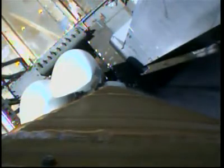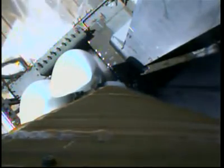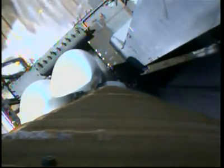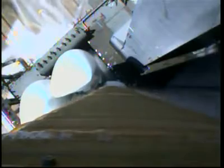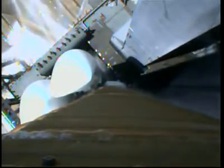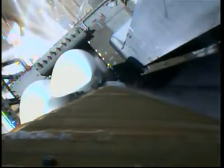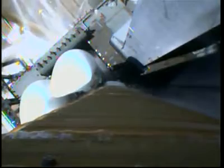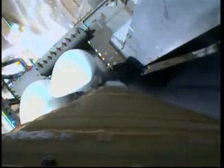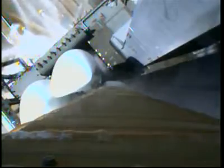T-minus 45 seconds. Stable at step three. T-minus 30 seconds. CNS reduced for launch. Roger. Status check: go Atlas, go Centaur. 20.